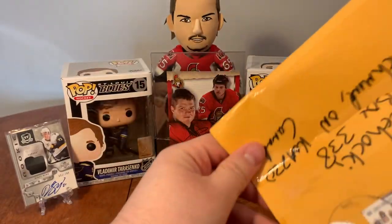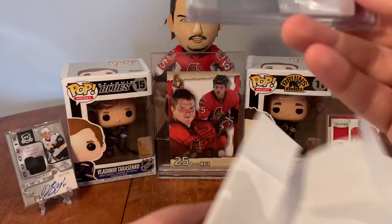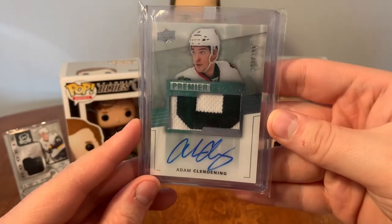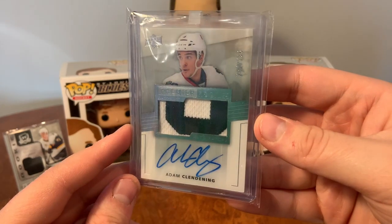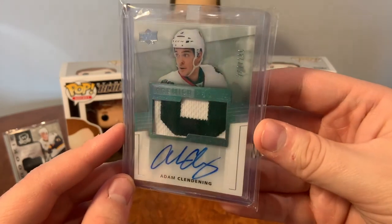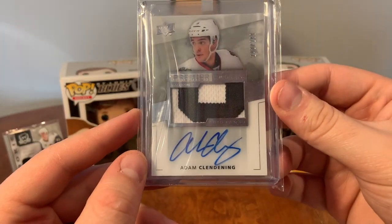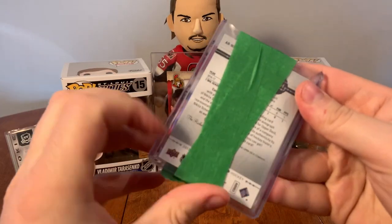Next one - definitely not a bubble mailer. Adam Clendenning - I forgot I ordered this one. I've got a better Blackhawks one on the way anyway, so I'm probably just going to resell this one or trade it. We have Adam Clendenning from 14/15 Premiere.